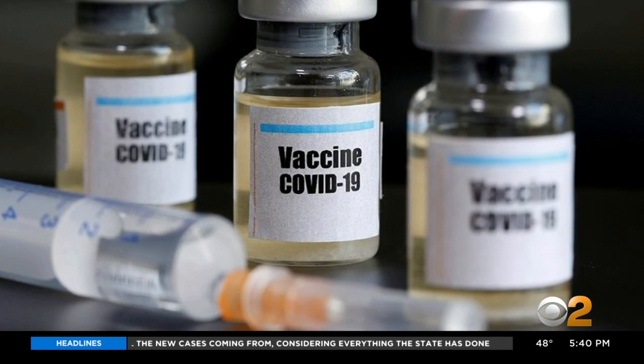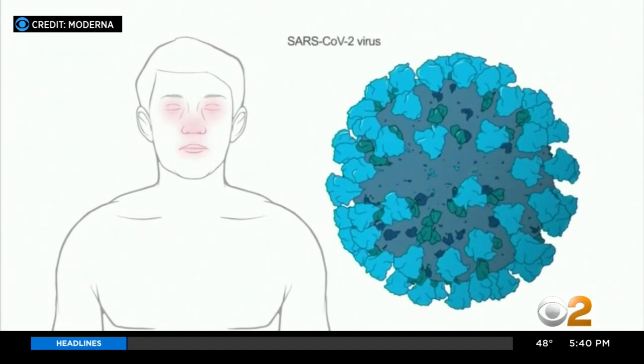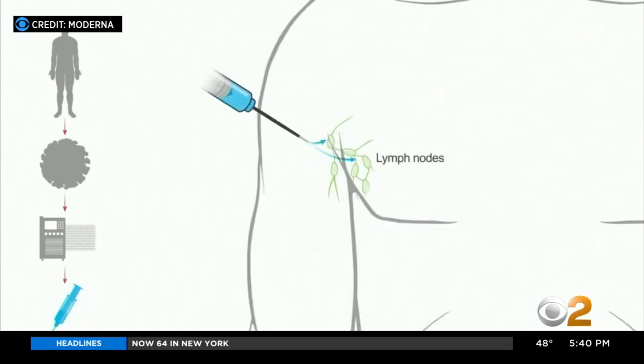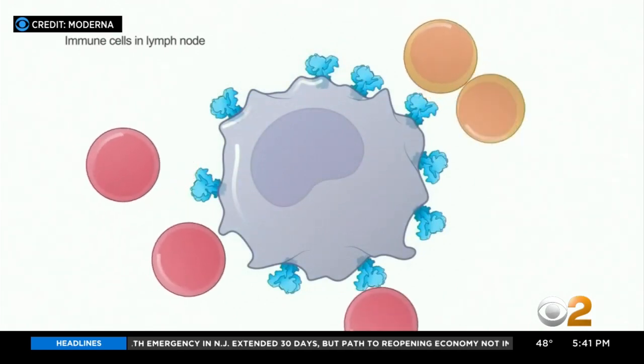Both companies target their vaccine against the coronavirus' spike protein — the device corona uses to attach to cells. They manufacture synthetic bits of the genetic material that codes for the spike, then inject it into the body, where the hope is that the immune system will learn what the viral spike looks like and attack the whole virus.